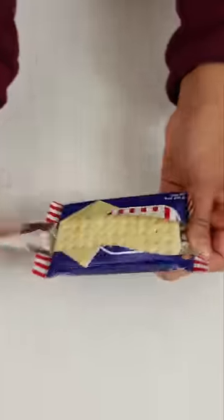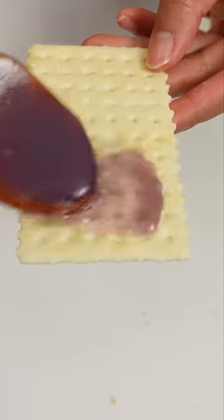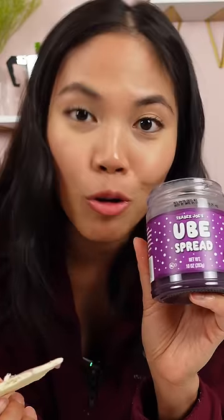This is more of like a syrup, something that you would drizzle on top of pancakes, but not necessarily something that you would add to desserts to put in that ube flavor. It's just super sweet. I think this should be called coconut syrup, and I'm definitely sticking to the Filipino ube jam that I get.